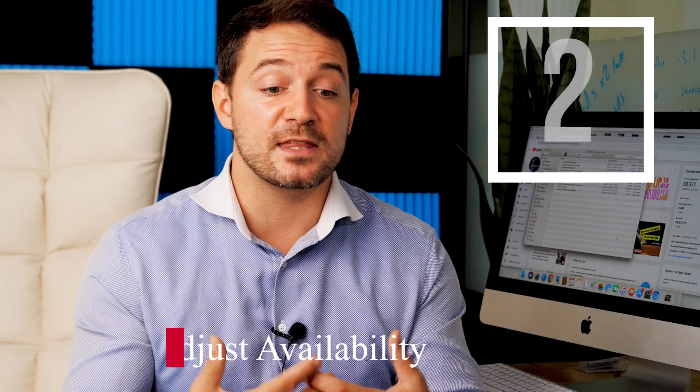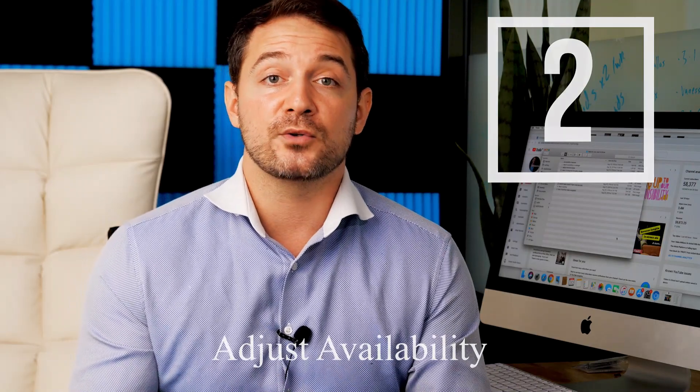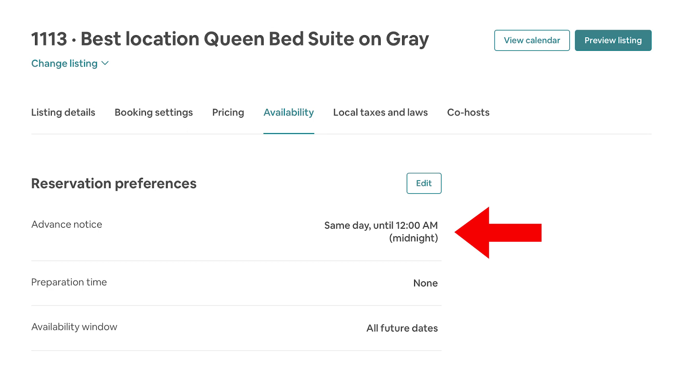Number two is something you need to adjust after you create your listing. When creating your listing on your phone, it'll ask when somebody can book — you'll put same day as late as 10 p.m. That means from 10 p.m. to midnight your listing blocks off. On desktop it allows until 11 p.m. But only after you publish and go back into availability settings on desktop can you switch it to same day until midnight, allowing someone to book at 11:59 p.m.